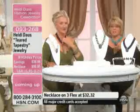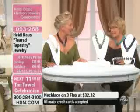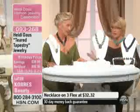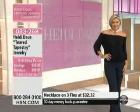Heidi will do pieces here on the air. We've talked about her very expensive couture end pieces that are of genuine gemstones. But even in her necklaces here, they can get up to $300 and some dollars — even $600 — and be customer picks on HSN.com constantly.